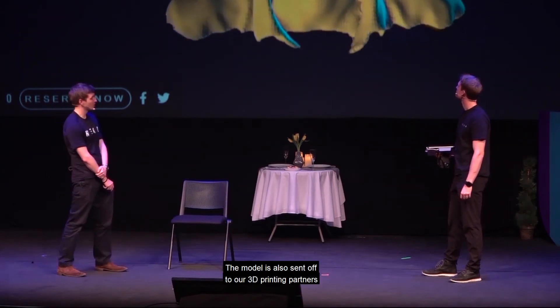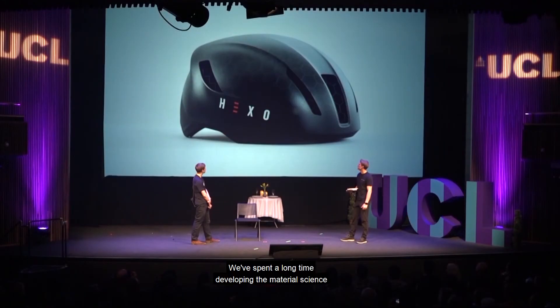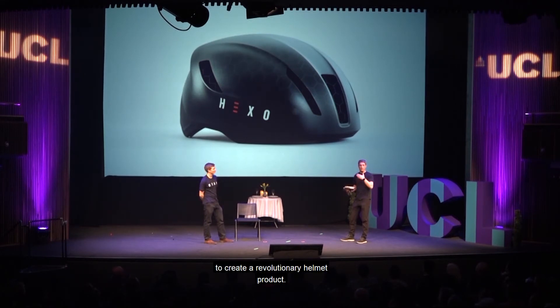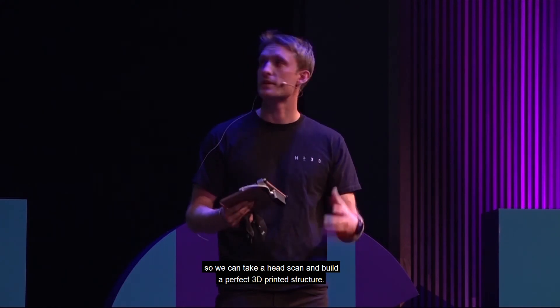Simultaneously, the model is sent off to our 3D printing partners and manufactured on demand. We've spent a long time developing the material science and technologies around 3D printing to create a revolutionary helmet product. Henry's also been spending a lot of time developing automation processes so we can take a head scan and build a completely perfect 3D printed structure.